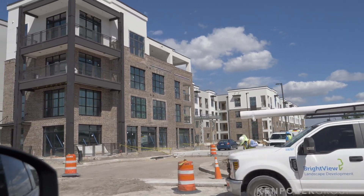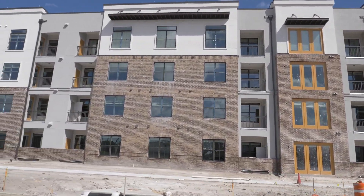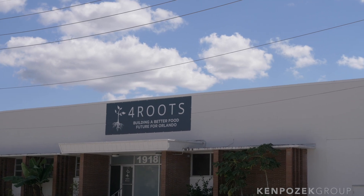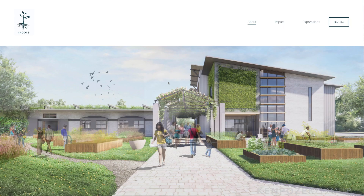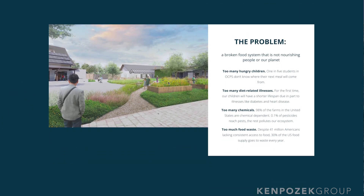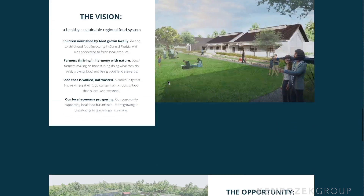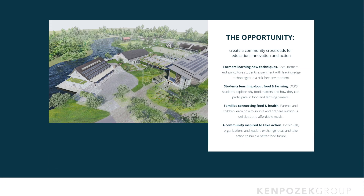Beyond the 3,500 residential units, the Packing District also has the Canary — apartments for rent only — plus a lot of retail and commercial development. There's over 700 million dollars in investment. John Rivers from Four Rivers is doing a whole sustainable farmers market concept for the area, and they're already running farmers markets on the weekend to show what's coming. Combining that nod to old history with beautiful architecture and something different, I think the area is going to do extremely well.